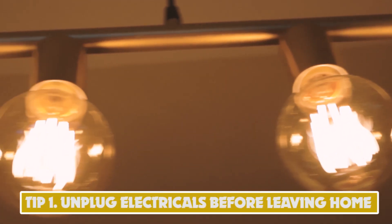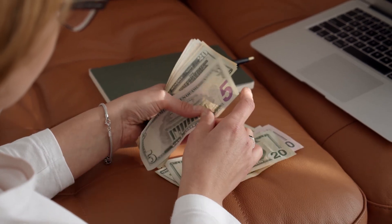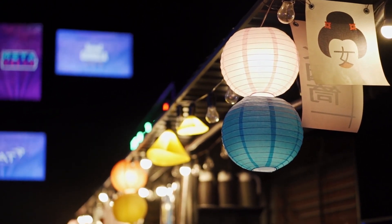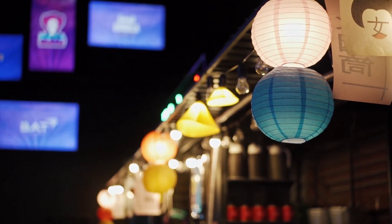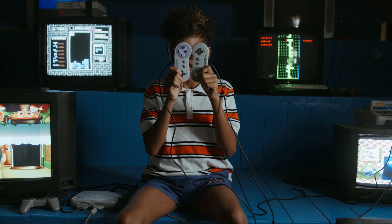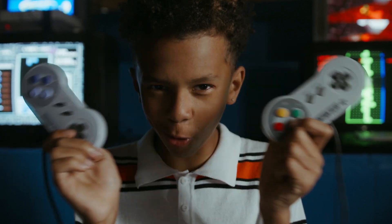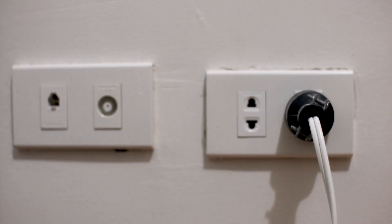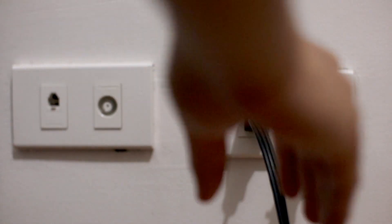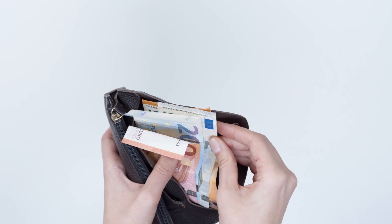Tip 1: Unplug Electricals Before Leaving Home. Unplugging electricals before leaving home can help you save money on your electricity bill. Many devices continue to use standby power even when they're turned off, so unplugging them can help you avoid unnecessary energy usage. Examples include televisions, gaming consoles, chargers, and other electronics. You can also use power strips to turn off multiple devices at once. According to some estimates, this can result in savings of around $100 per year for the average household.